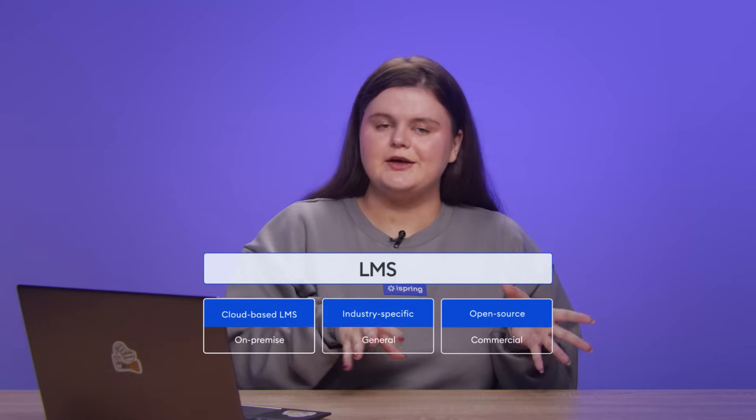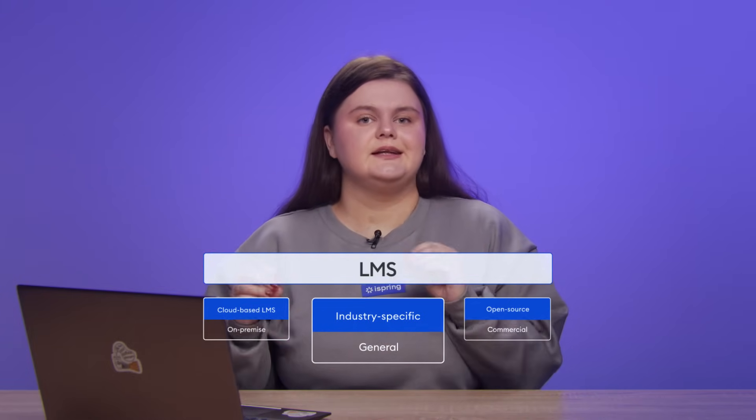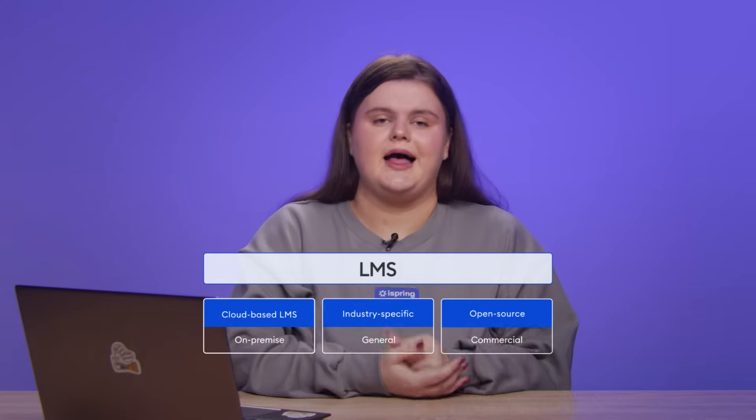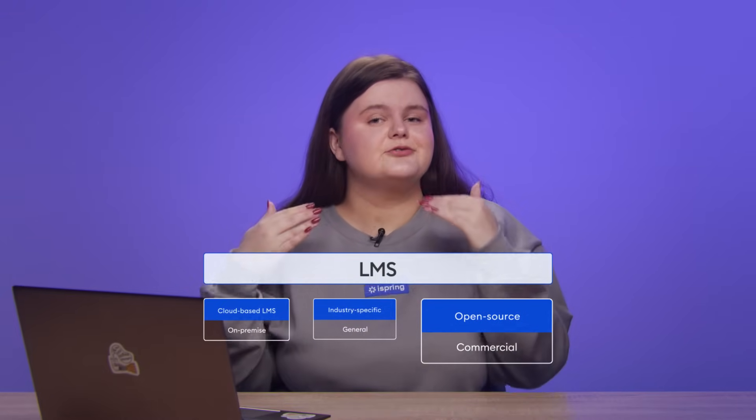Next, we've got industry-specific versus general LMS. An industry-specific LMS includes unique features tailored to specific industries, like healthcare, finance, or manufacturing, where strict training requirements often apply. A general LMS is versatile and can be adapted to various industries. Finally, choose between an open-source and commercial LMS. An open-source LMS offers extensive customization and is free to use, but it requires technical expertise to manage. A commercial LMS comes with vendor support and is typically more user-friendly — a great ready-to-use solution.